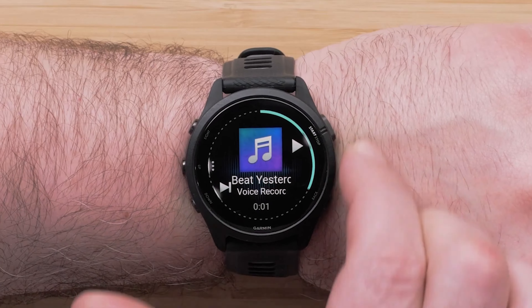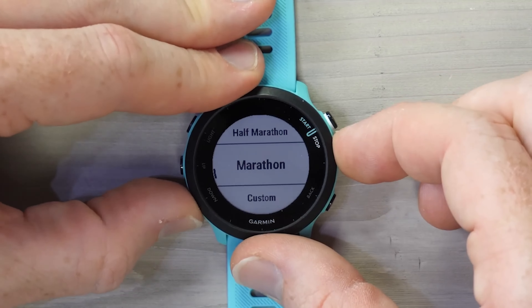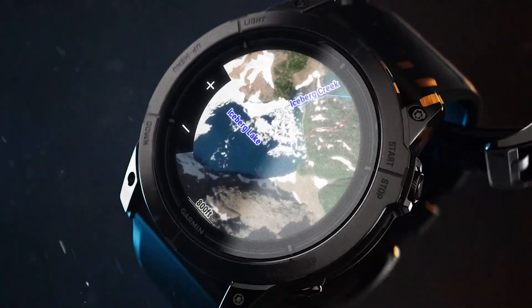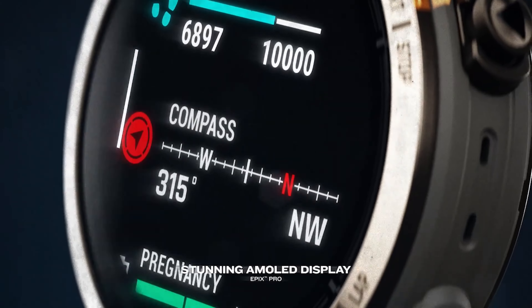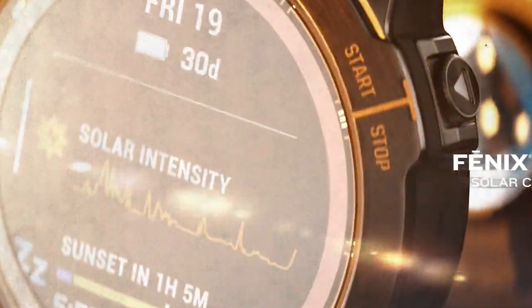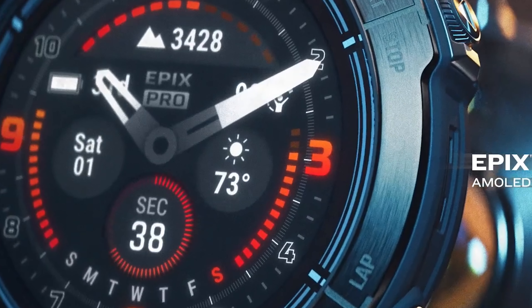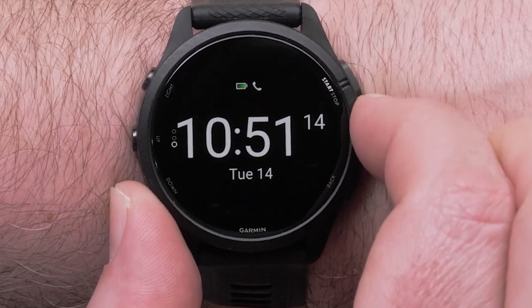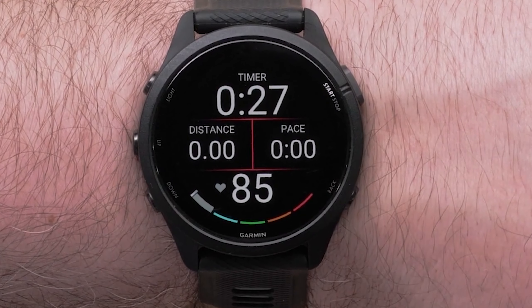And that wraps up our deep dive into the world of wearable tech. As we've seen, the right piece of technology can become more than just an accessory — it can be a personal trainer, a lifestyle companion, or even a survival tool. It's clear that these devices are not just about telling time; they're about enhancing our lives, improving our fitness, and pushing us to achieve our goals. Thank you for joining us on this journey today. We hope you found this information helpful and enlightening. Don't forget to subscribe for more tech updates and reviews. Until next time, keep moving, keep exploring, and keep pushing your limits.